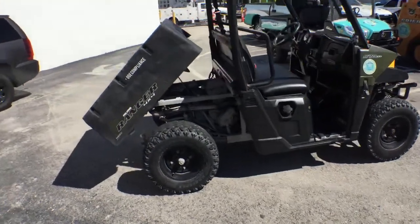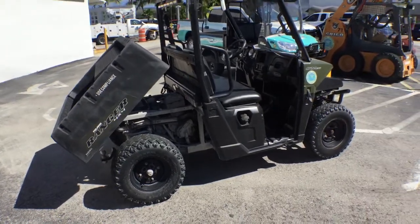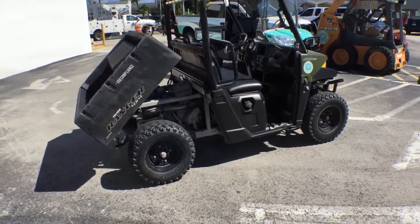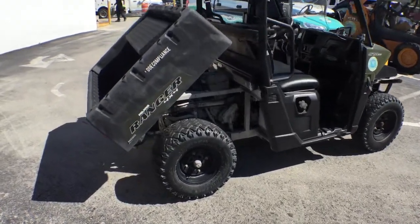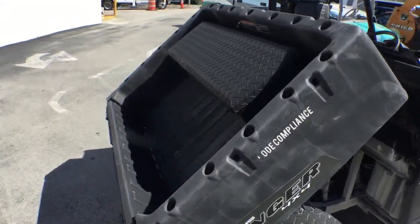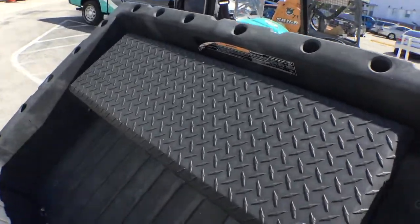I spoke to the mechanic here and he said they under-coated it when they first bought it, which is the reason it's in pretty good shape for being used on the beach. The rust is not major. It's got a manual tilt bed. This box is going — they're going to take that box off, so don't count on that box.